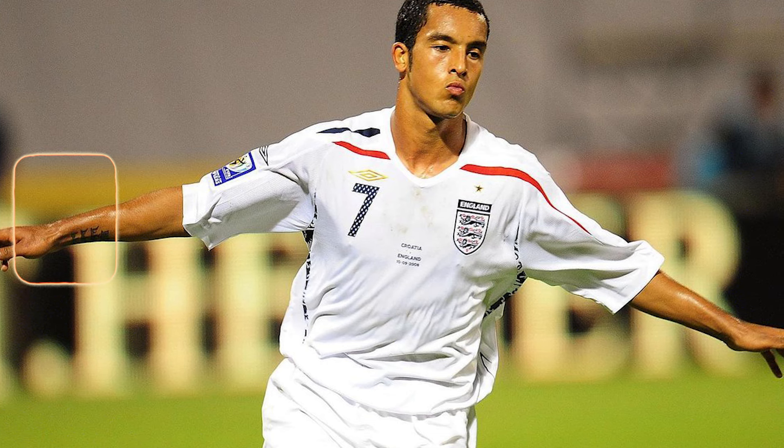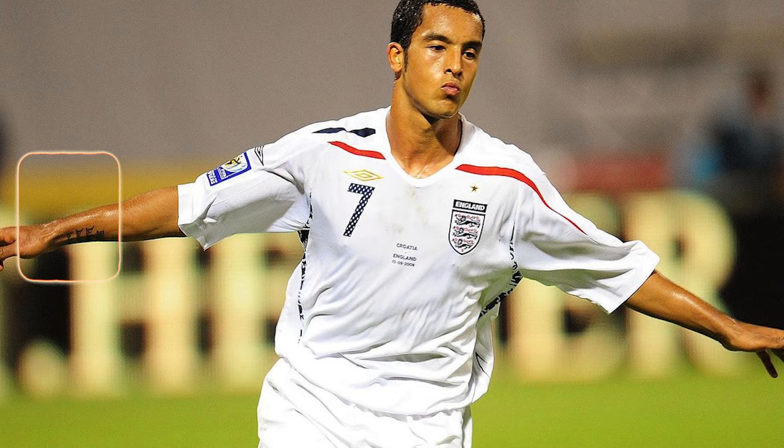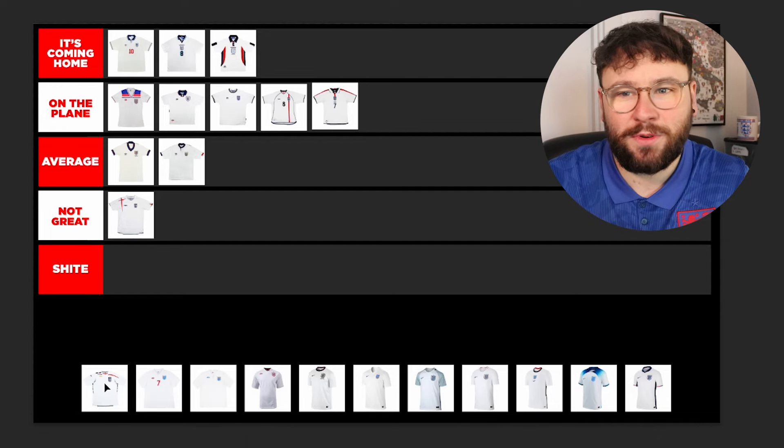And it just gets worse in 2008. They kind of take the same style vibe and add more to it, but it just doesn't work. The lines coming across the shirt — they're a bit meaningless. The Umbro logo is starting to drift away from the badge, so it's not centred. I hate kits when they do that. And then that under panel with the design in it just gives it more of an eyesore. This is going in Shite — our first Shite.